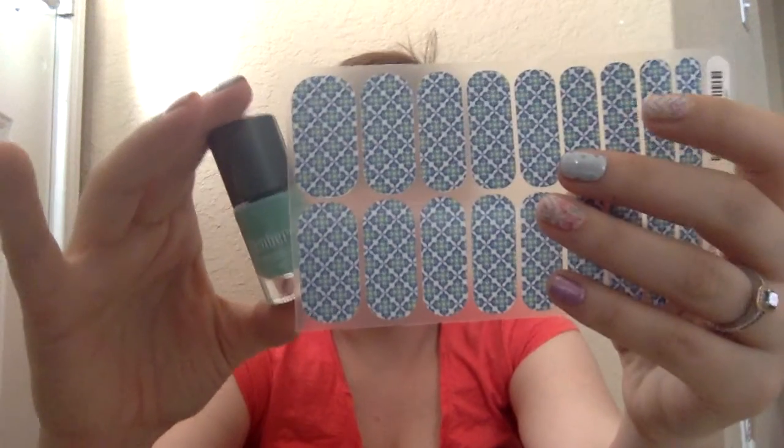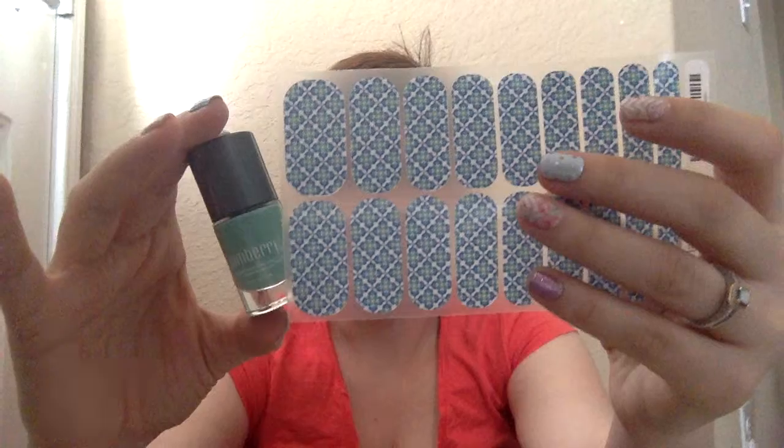It also goes great with the Hint of Mint lacquer, which I love for springtime. This is a beautiful color — the lighting is not even doing it justice, but trust me, in person you'll love it, and it looks perfect with Bellagio.